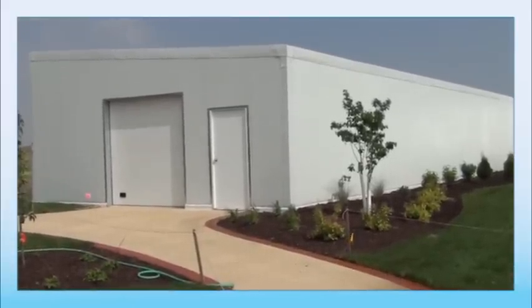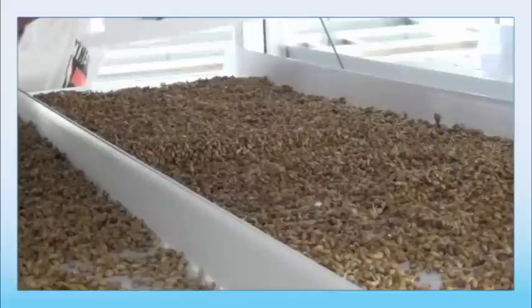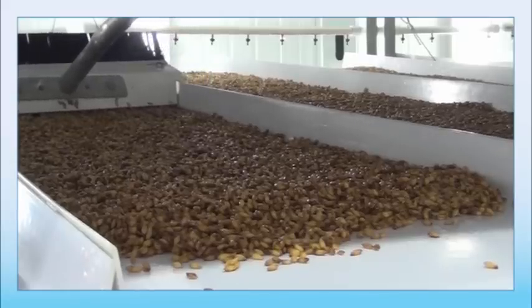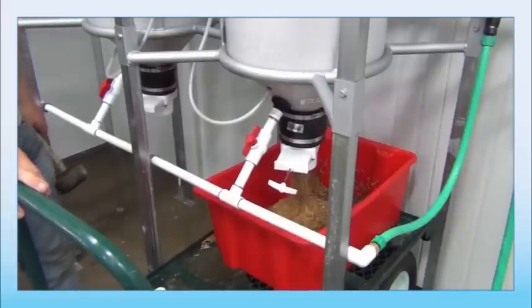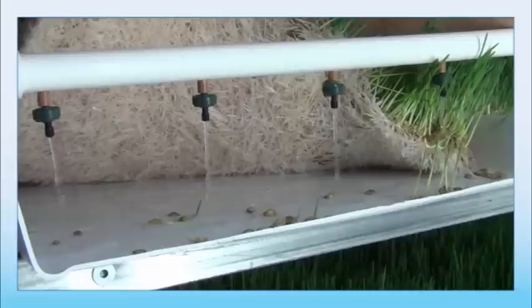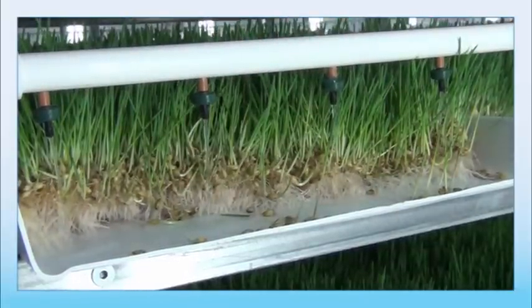FarmTech truly is your one-stop shop for all your agricultural needs, and we can provide you with everything necessary to operate the Fodder Pro 3.0 commercial feed system. You'll be able to find all of the brushes, spreaders, and seed soakers that you'll need to maintain your system and grow cycle. We also have irrigation controls that run on a 7-day cycle so that you can control the duration and quantity of the watering daily.